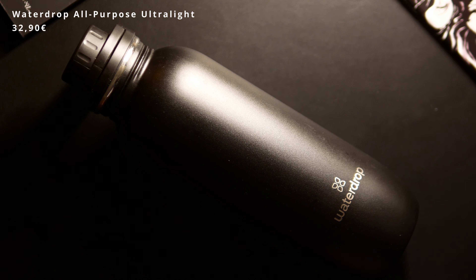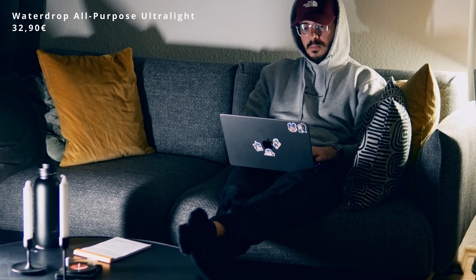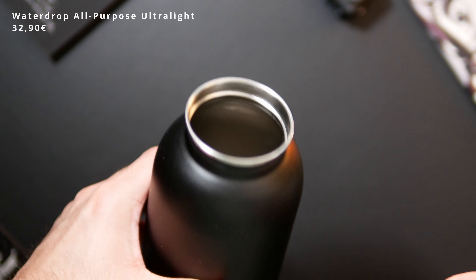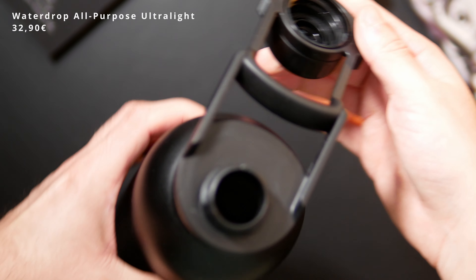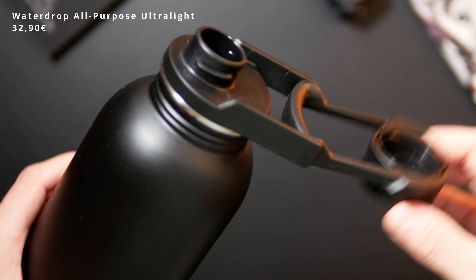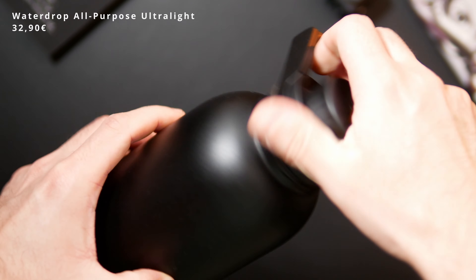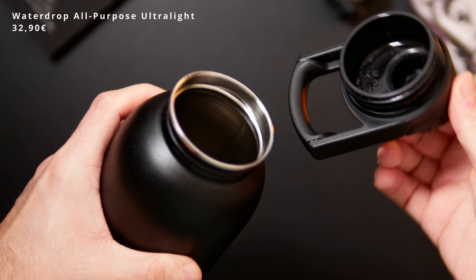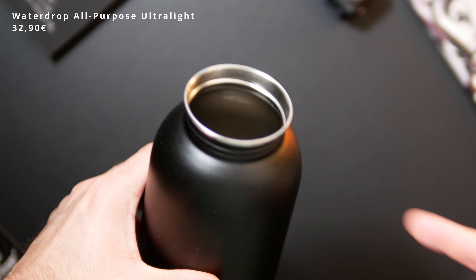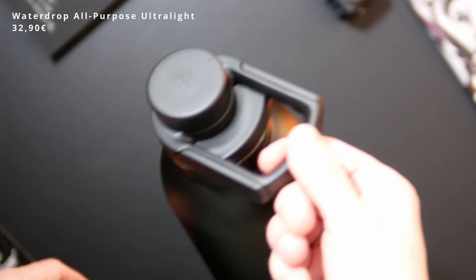With that out of the way, let's talk about another very important item: a trusty water bottle. I keep realizing how important it is for me to drink enough because it makes me feel much more awake and productive, and also less hungry, saving me a few unnecessary calories. My choice is the Waterdrop All Purpose Ultralight — a stainless steel water bottle with different lids to choose from. I have the swing lid with a hefty handle that closes by rotating the knob. The big opening makes cleaning much easier, and the 1.2 liter volume is just perfect for me.